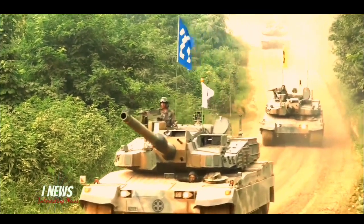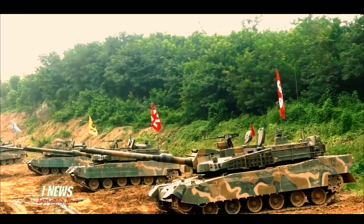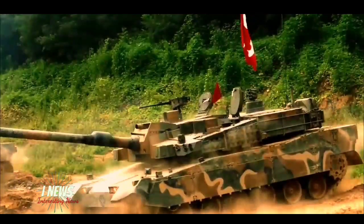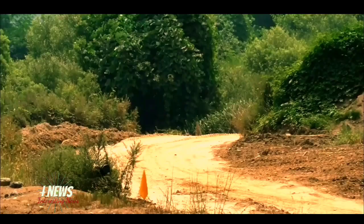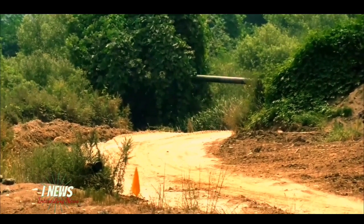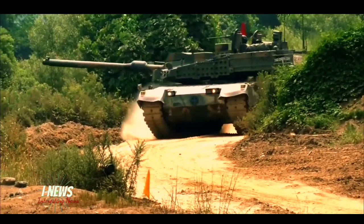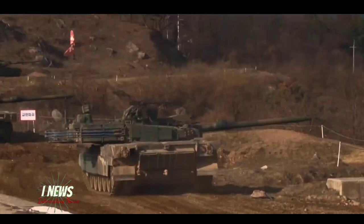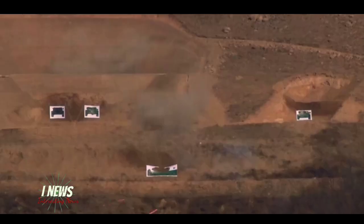Secondary armament consists of a coaxial 7.62mm machine gun and a 12.7mm K6 heavy machine gun mounted on the roof. Both machine guns have very respectable ammunition loads: 12,000 rounds of 7.62mm and 3,200 rounds of 12.7mm. The K6 heavy machine gun also features an automatic system that identifies friendly units.